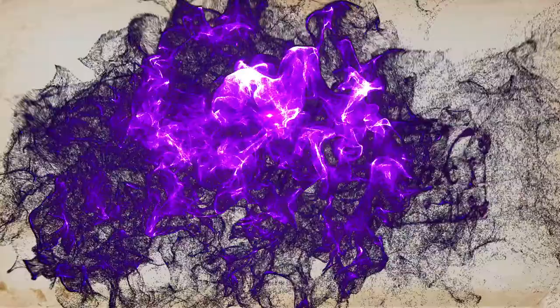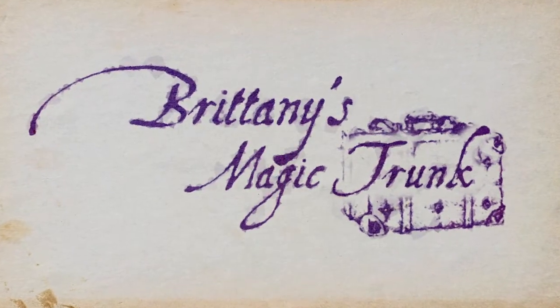Hey y'all, I'm Brittany and today we are unboxing the Fantastic Creatures box from LitJoy Crate. Welcome back to my channel! This month's theme is Fantastic Creatures - a very highly anticipated box that was delayed just a little bit, just like the previous Magical Classes box. However, LitJoy did a great job keeping us in the loop, and I'm excited this box got here safely. Hopefully no magical creatures have escaped!